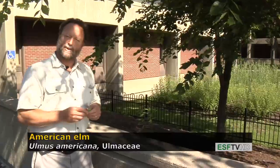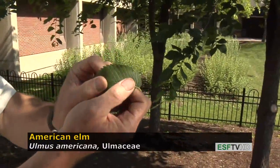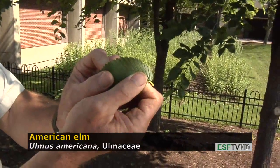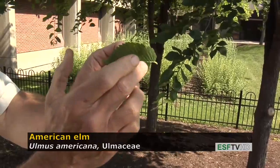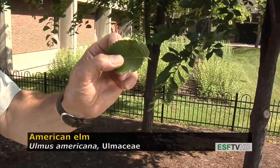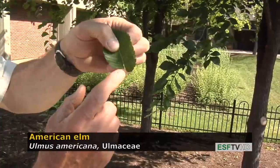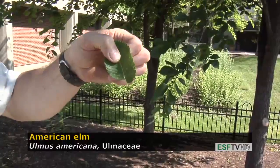It is a very fast-growing tree. It has a very distinctive leaf, and the leaf has a doubly serrate margin, or two types of teeth — small teeth and large teeth — and has a very distinct venation called pinnate venation. And like all members of the Ulmaceae, the leaf base is very asymmetrical, so when you fold the leaf in half, the two halves do not match evenly at the base.